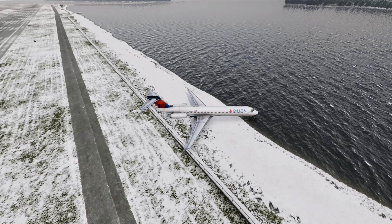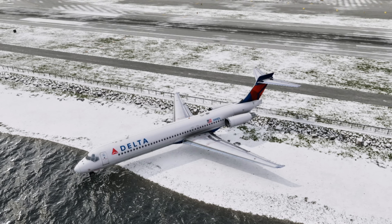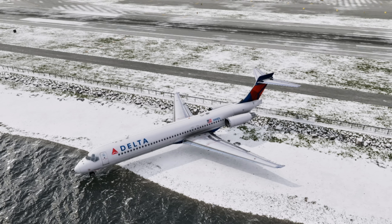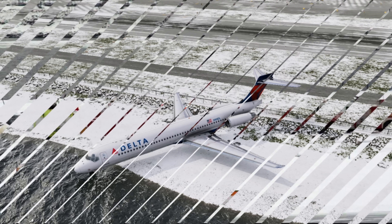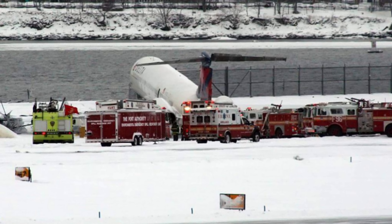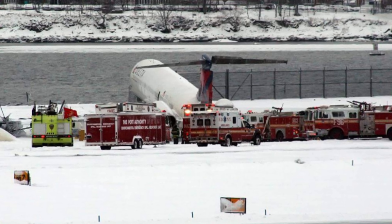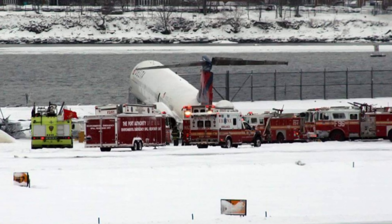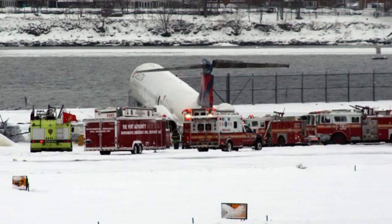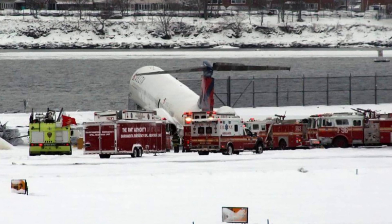From the cockpit, the captain shuts down the engines and orders a check on the passengers. In the rear, the flight attendants try to communicate with the cockpit, but the PA system is down. After a few minutes, they see emergency crews arriving through the windows and decide to begin evacuation. The front slides deploy, passengers descend into the cold and snow, and on the ground, firefighters and Port Authority police guide them to a safe area. Everyone makes it out safely, though some suffer minor injuries. The aircraft is severely damaged. Flight 1086 is over — no fatalities, but a thorough investigation is about to begin.